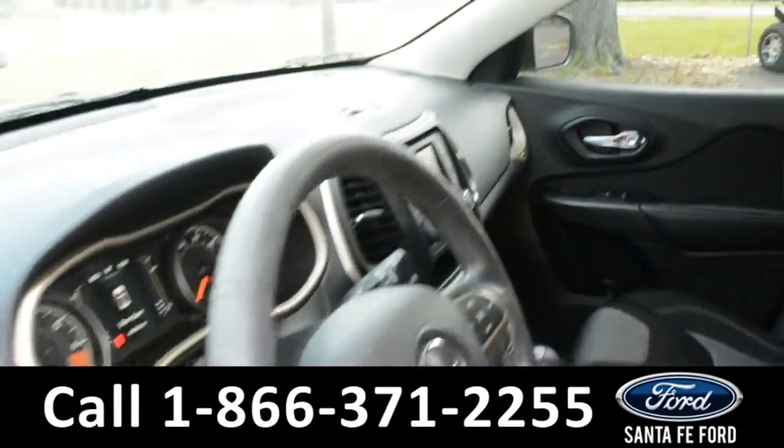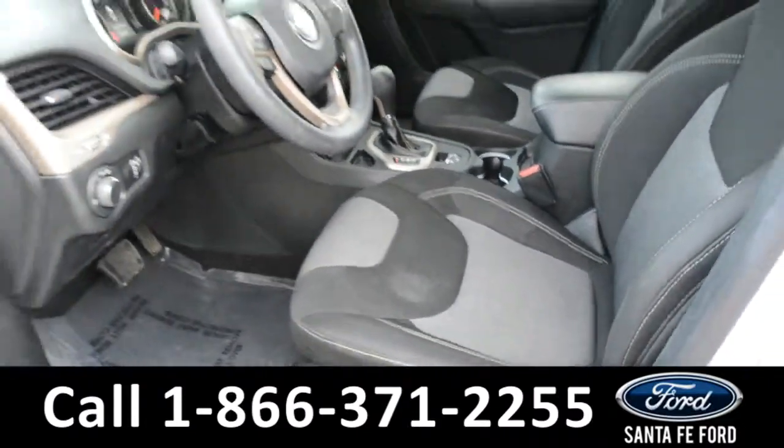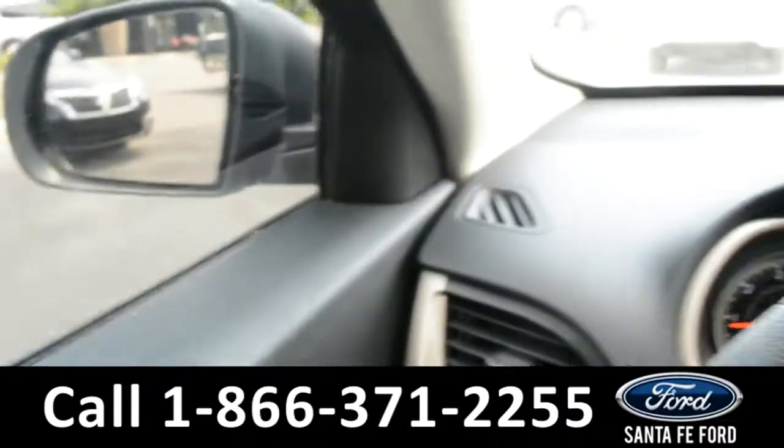Here's just a quick look into the front. The seats are black cloth, there's powered windows, locks, and mirrors.